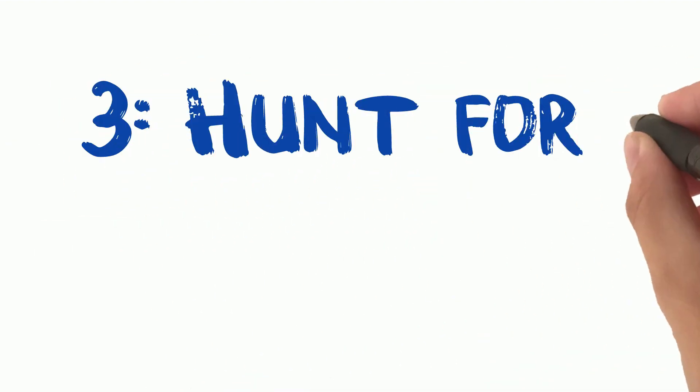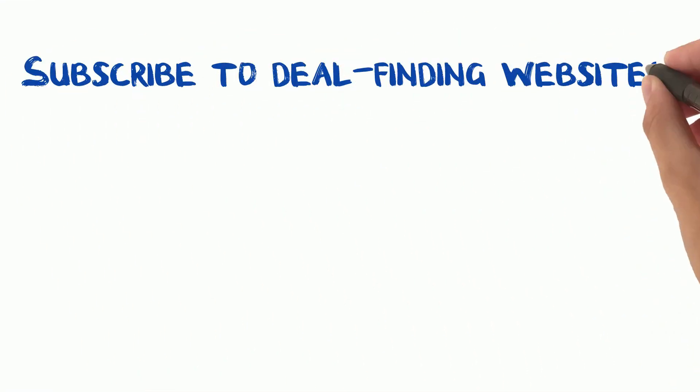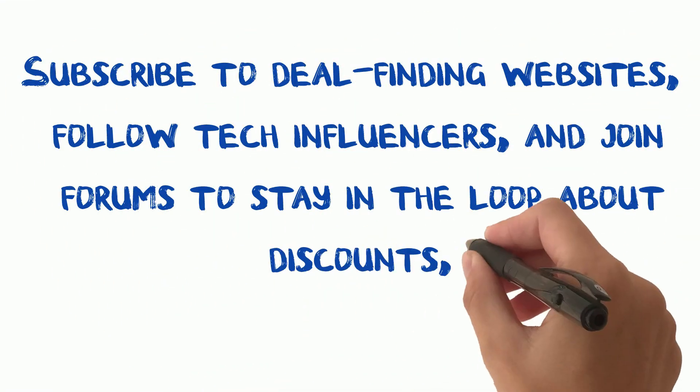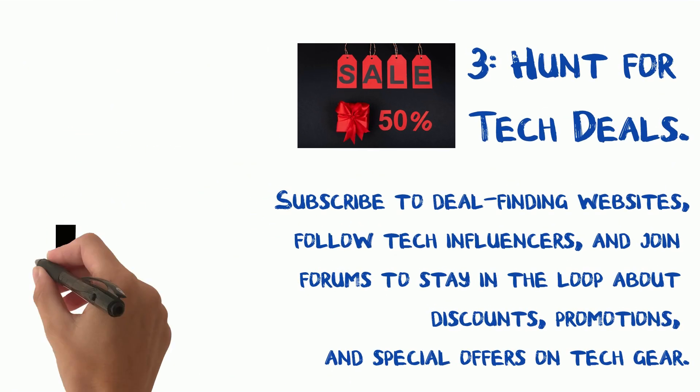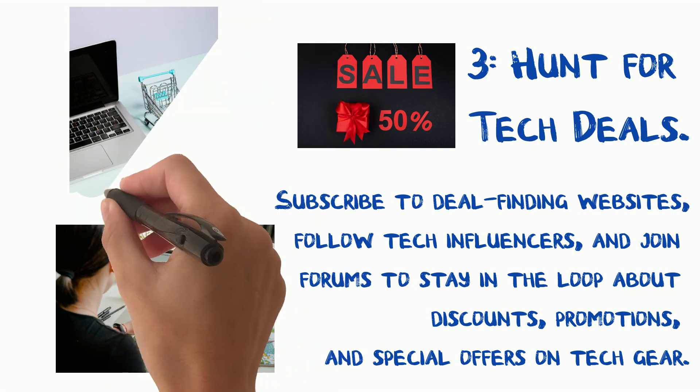Tip 3: Hunt for tech deals. Number three is all about being a deal hunter. Subscribe to deal-finding websites, follow tech influencers, and join forums to stay in the loop about discounts, promotions, and special offers on tech gear. Patience can save you hundreds of dollars.